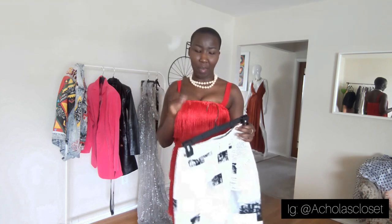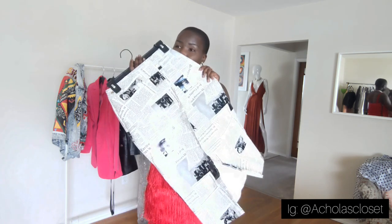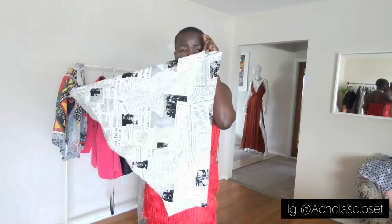The smell is a little bit better now, but yesterday — that's when I got the package and opened it — I almost passed out. You know that horrible smell that comes with faux leather pieces. I don't know what it is, but it was terrible. It's almost gone now, actually, except for the inside. You can still smell it on the inside, but it's not as extreme as yesterday when I took it out of the bag.